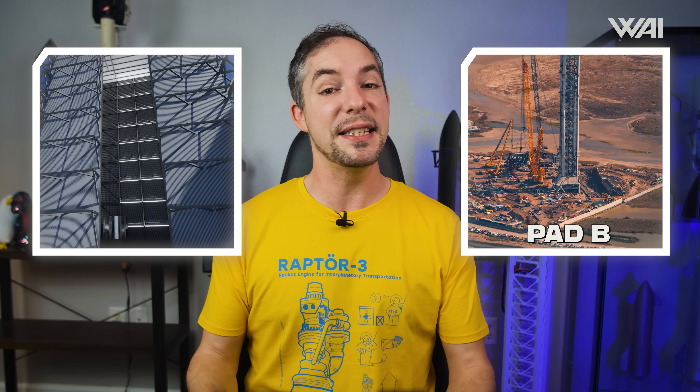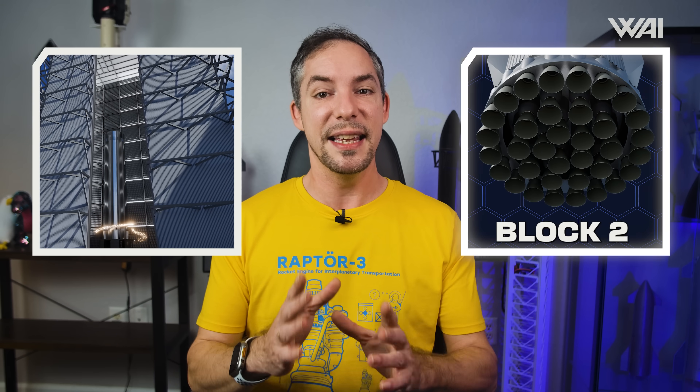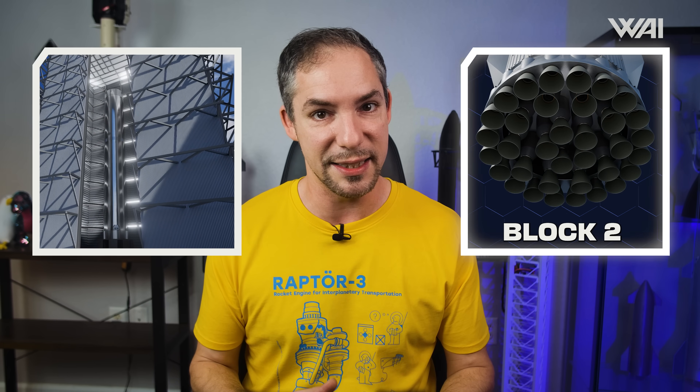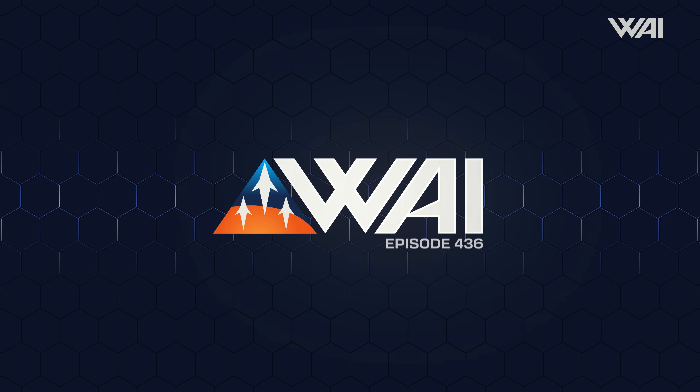That was fast! SpaceX makes progress towards the next flight of Starship. Will this be the booster to fly it? Pad B is nearing completion rapidly, while revealing a few surprises. Booster 17 is halfway done — will it even get a chance to fly? The next generation of boosters takes a giant leap closer to reality. My name is Felix. Welcome to What About It? Let's dive right in!